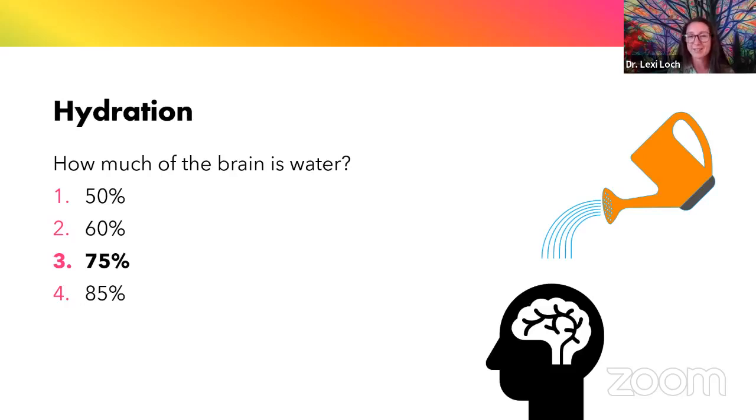Especially during the summer months, we're losing a lot more water than we're used to. Sometimes I'll have folks add minerals into their water, especially if you're exerting yourself in the sun. There have been studies showing that even people who are mildly dehydrated show changes in their mood and their ability to focus and concentrate. Most of us should be getting half our body weight in ounces per day — so a 160-pound person should aim for about 80 ounces of water per day.